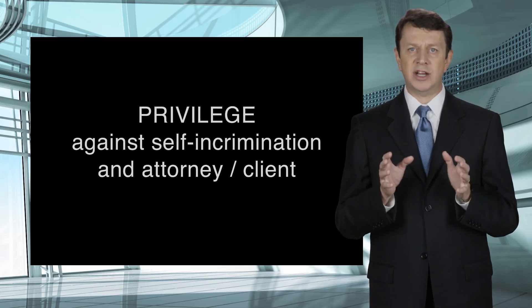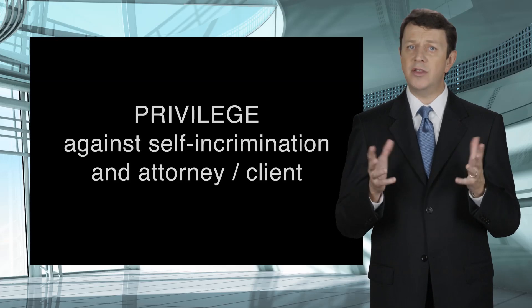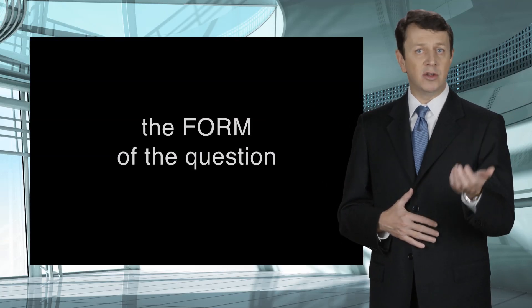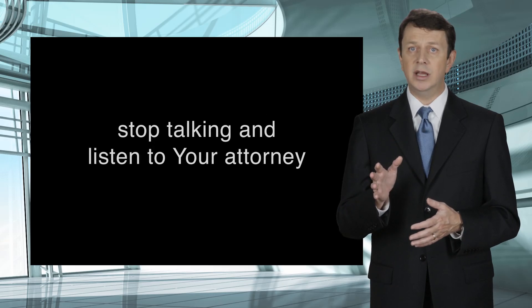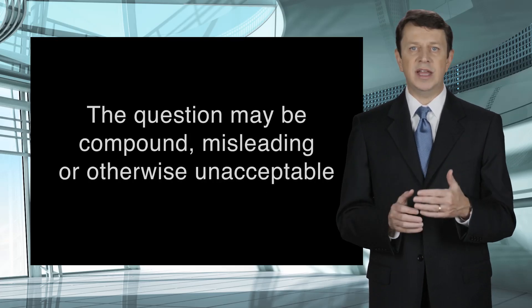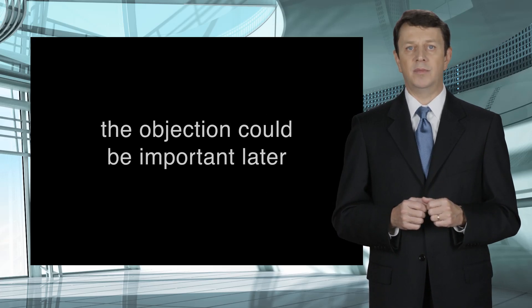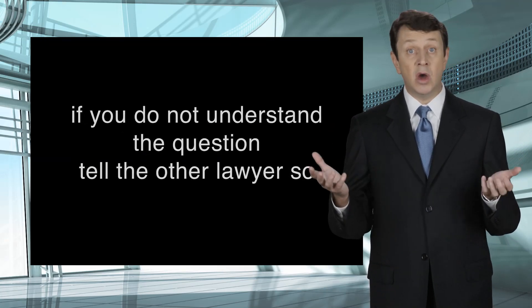These two objections are the main ones where your attorney will advise you not to answer. However, there is another objection called objecting to the form of the question. Your attorney may object occasionally to the form of the question being asked by the other lawyer. If your attorney objects to the form, it is best to stop talking and listen carefully — your attorney will probably tell you it is okay to answer. But there may be some technical issue with the question, such as it being compound or misleading, and your attorney is just pointing it out for the record, which could prove very important later at trial. If your lawyer makes a form objection and you understand the question and are able to answer it, please do so. If you do not understand the question, tell the other lawyer you don't understand.